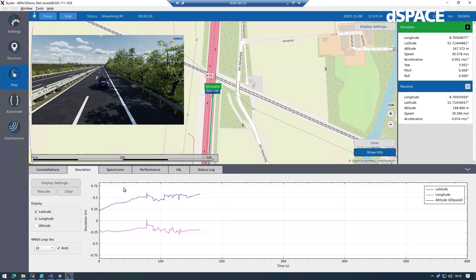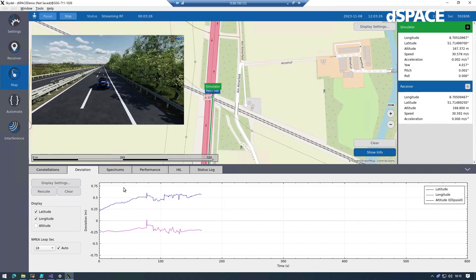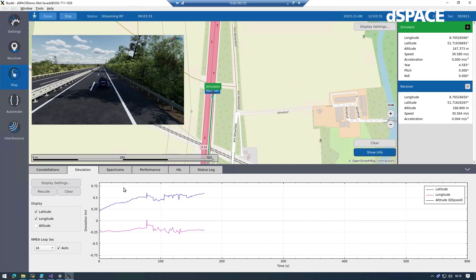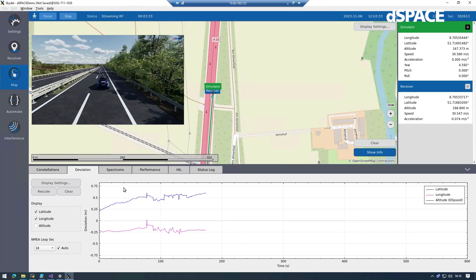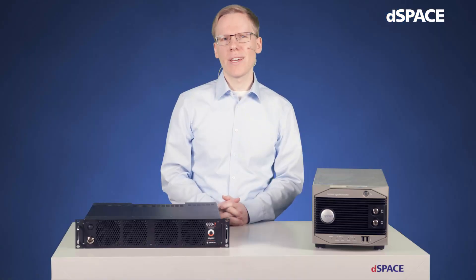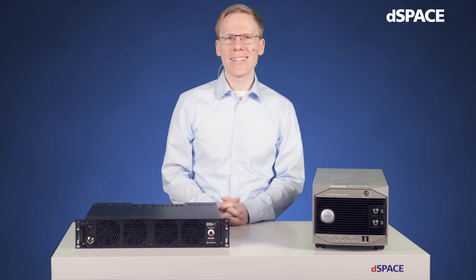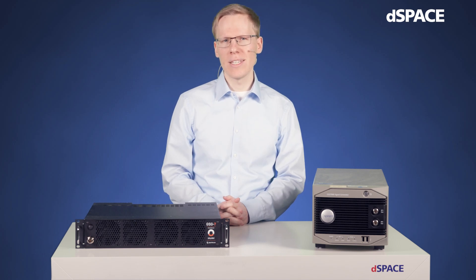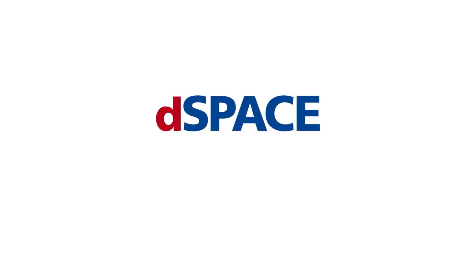As I said before, we could increase the accuracy to centimeter level with approaches like RTK. These signals received by the development kit here could now just be received by your ECU under development. Take a test drive wherever you want without actually being there. Just get in touch if you would like to learn more about this topic. We will be happy to help you configure a setup for your needs. Be sure you will receive a scalable and fully integrated solution. Have a nice day and thanks for watching — dSpace, your partner in simulation and validation.